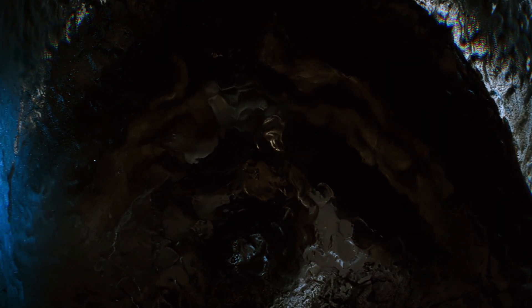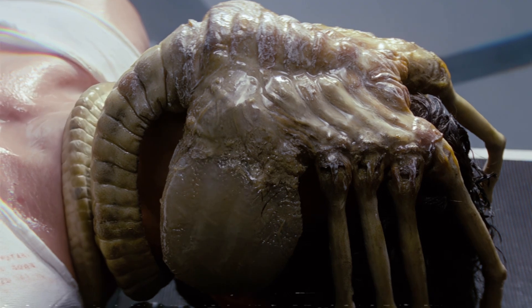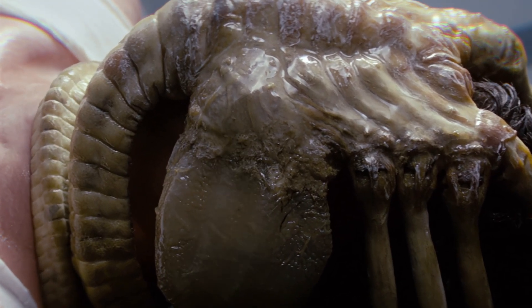Facehuggers, as explained throughout the franchise, are a crucial part of the xenomorph life cycle. These small, agile parasites implant xenomorph embryos into living hosts, allowing the species to propagate.